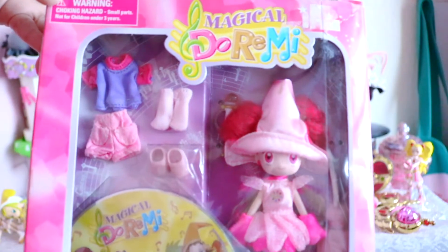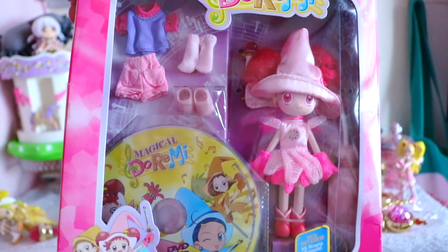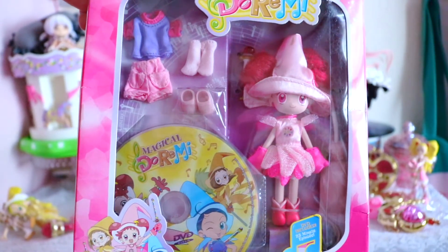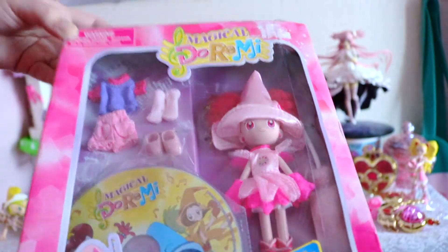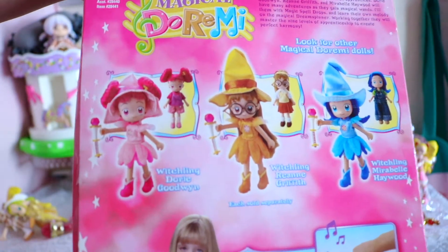My first thing I got was this magical Jorimi doll. It has Jorimi inside, as well as a DVD episode. It has her little wand, her broom, and her regular clothes because she's wearing her cute little witch outfit. Doesn't she look so cute? The box is a little run down, but it's okay — I love her anyway.